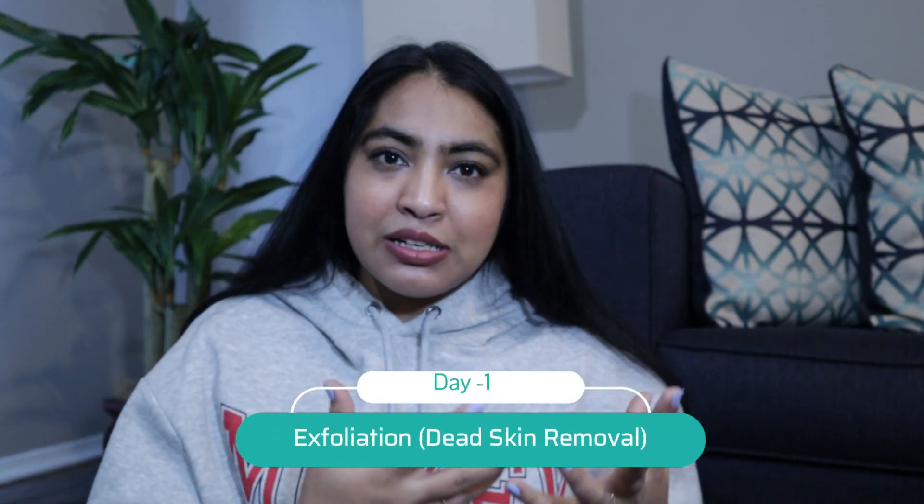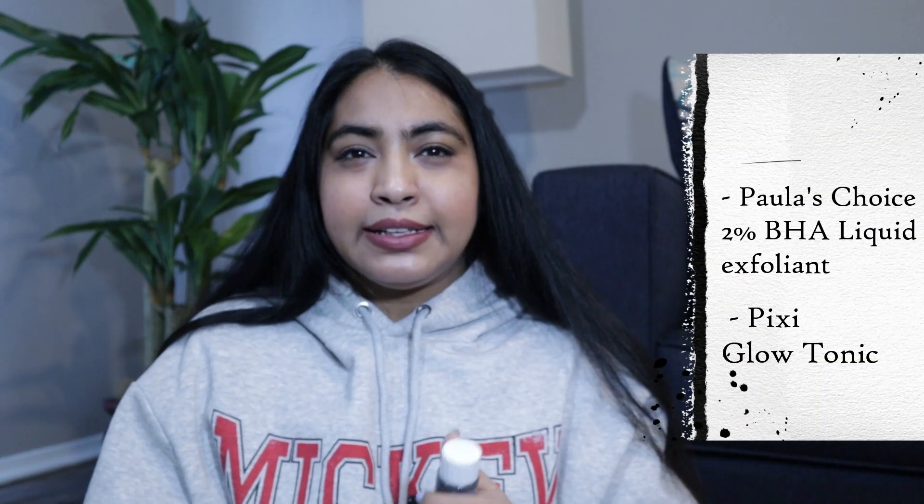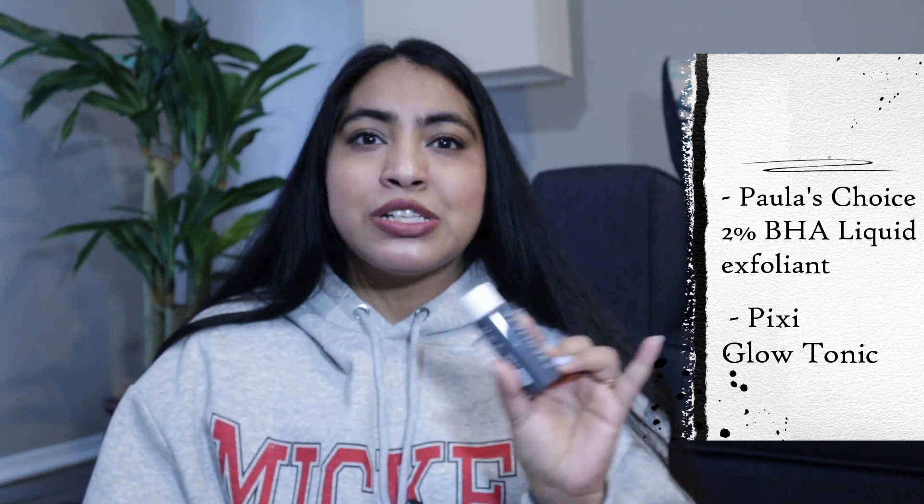Day one is for exfoliation. You can use any physical or chemical exfoliant. I like using chemical ones because they're a bit more gentle and there's less risk of micro tears. I wash my face with a salicylic acid-based cleanser, then I use this exfoliant by Paula's Choice — their 2% BHA liquid exfoliant. There's also the Pixi Glow Tonic, which is an AHA. Both work beautifully on the skin and I rotate between the two depending on what my skin needs.